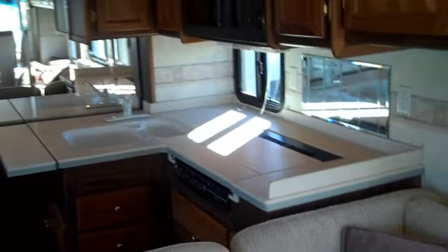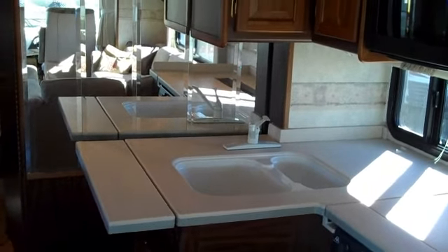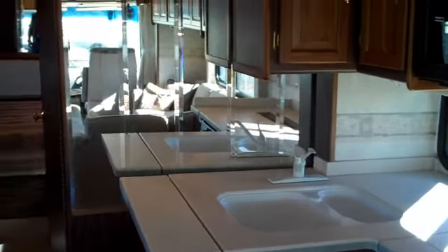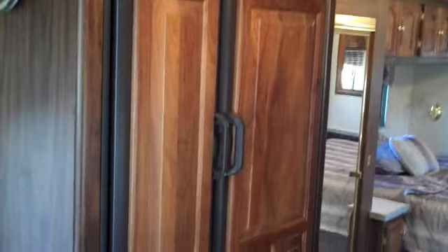In the kitchen, we have Corian countertops, a convection oven, a nice deep sink, and a double flip-up extension for extra counter space. We also have a side-by-side two-door refrigerator, and it does have an ice maker inside.